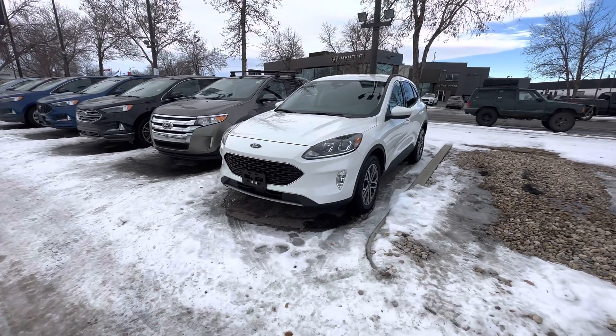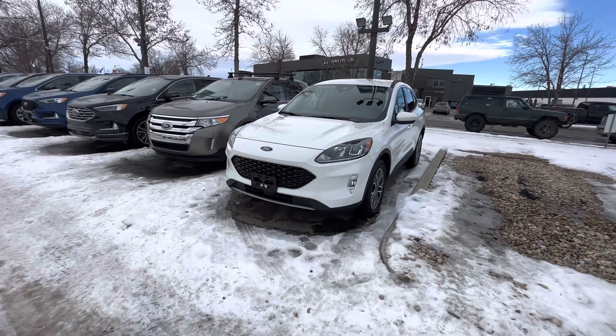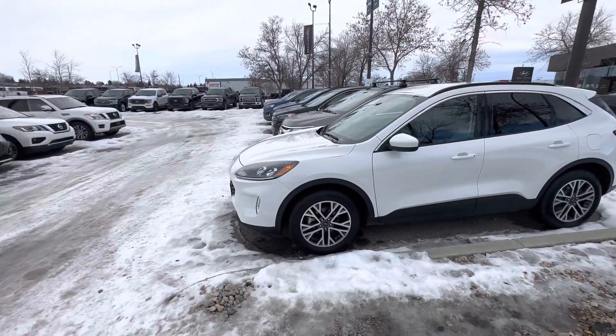Hello, Carter here at Macklin Ford. As promised, a video of our 2020 Escape SEL. Beautiful. I really think that Ford hit the nail on the head with this new version of the Escape.